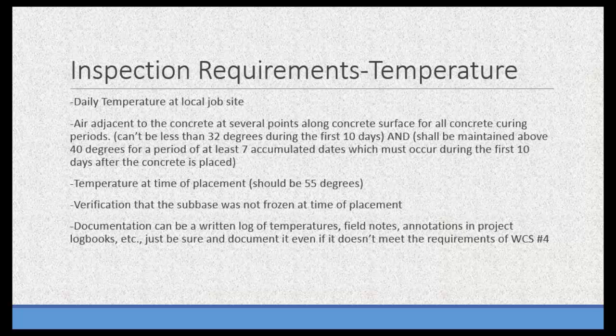You also want to verify that the subbase is not frozen at the time of placement — that's where the infrared thermometer is ideal. Take a couple of point-and-shoot readings. It's one thing that gets forgotten when you're focused on placing and maintaining concrete, and then you discover the subbase froze last night. Plan your pours so that the subbase for future pours doesn't get frozen. All documentation — written temperature logs, field notes — has to be in some form that can be reviewed after the job.